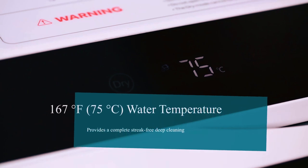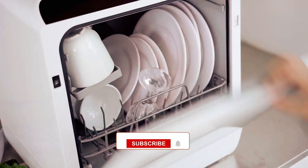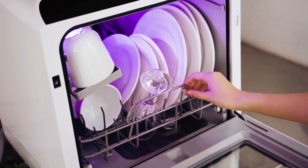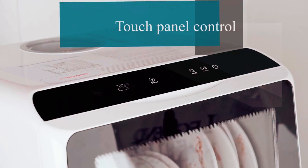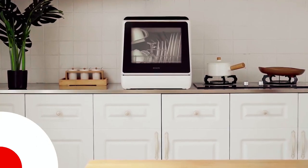It has five wash cycles: normal, speed, soft, baby care, and fruit. The baby care mode with 167 degree Fahrenheit washing temperature is suitable for baby products and really oily tableware, ensuring that it rinses them thoroughly and gives glassware a sparkling clean finish. It also features a dry mode and is really easy to control with its LED touch panel. This dishwasher includes many accessories to make the cleanup process even easier.